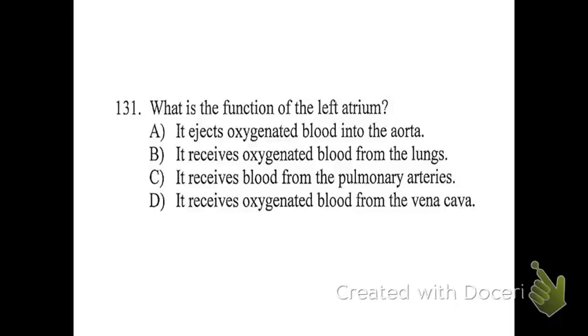Question 131 is straight up a fact question: what is the function of the left atrium? The answer is B. You will have questions like this that seem really straightforward, anatomy-related. It technically falls under the cardiac portion of your National Registry test, but it's really basic. You have to know that blood goes into the right side from the body and blood goes into the left side from the lungs, and how all of the rest of the anatomy ties in.